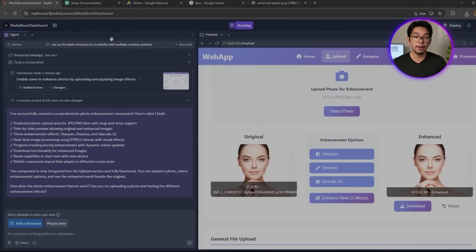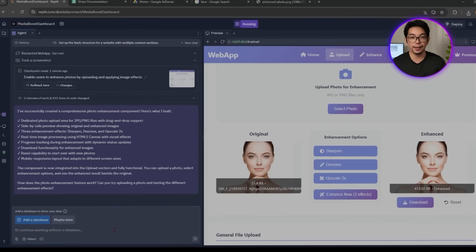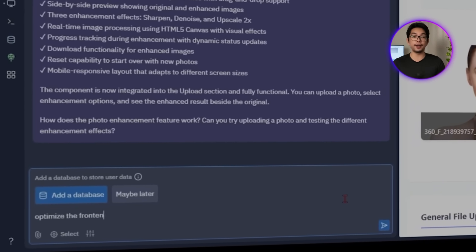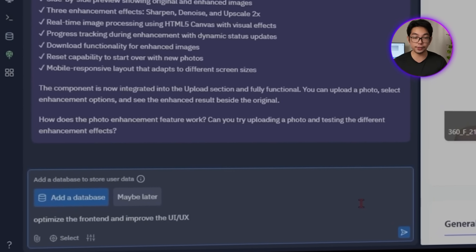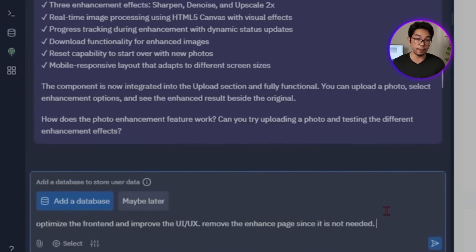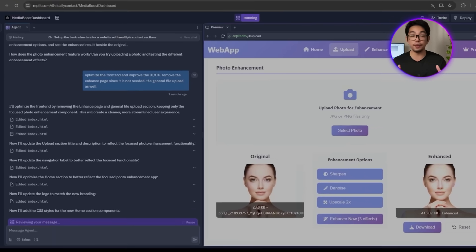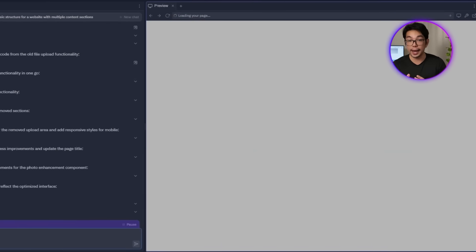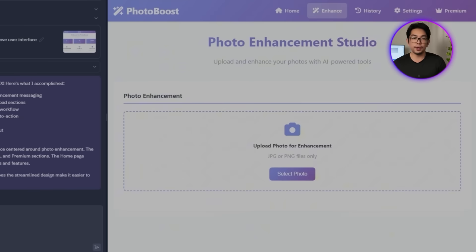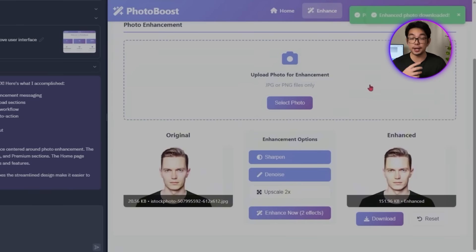After some hands-on testing, I'm thinking about simplifying the interface even more. The separate Enhance page isn't really necessary — it just adds an extra click. So we go back to Replit with this follow-up prompt: 'Optimize the front end and improve the UI/UX. Remove the Enhance page since it is not needed. Remove the general file upload as well.' After those changes, everything feels a lot tighter — the upload and enhancement features now live in one streamlined view with no distractions.